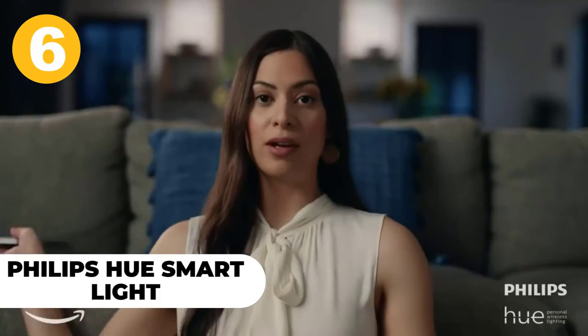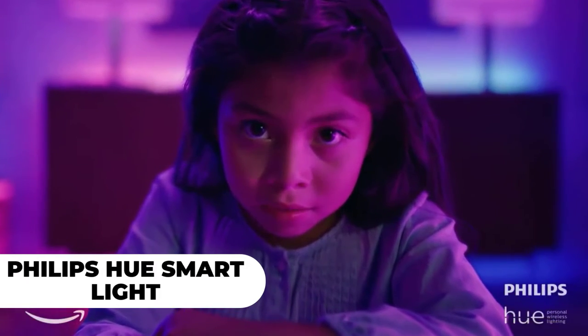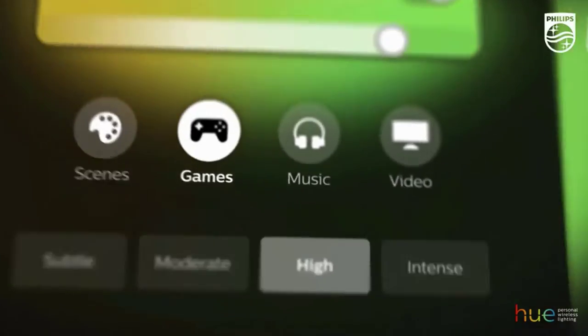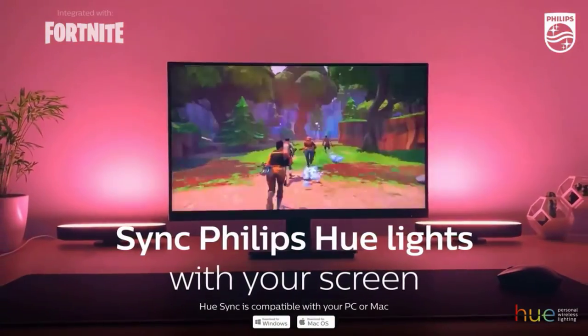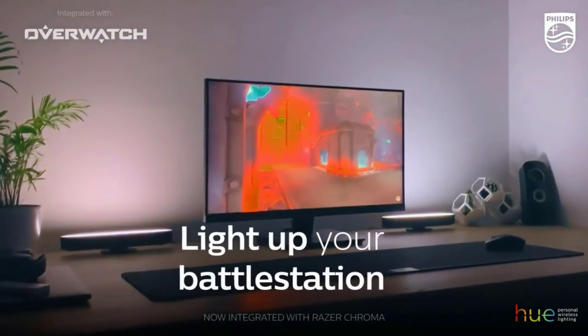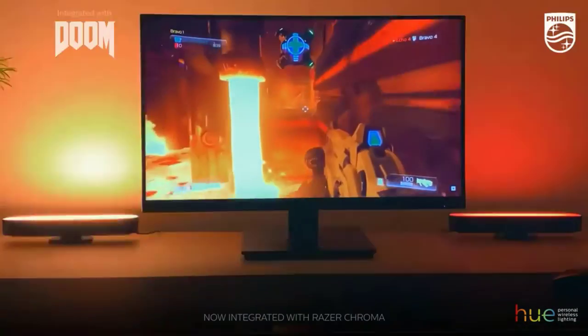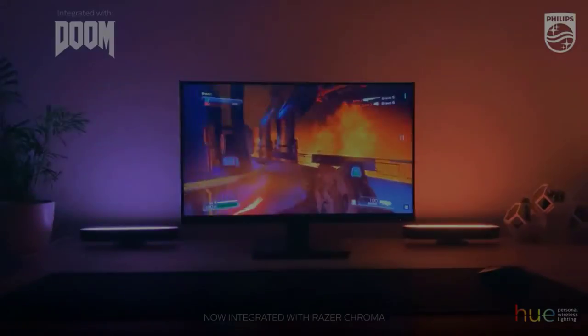Number 6: Philips Hue Smart Light. Philips Hue is a Wi-Fi-enabled, dimmable light bulb that allows you to customize your lighting preferences. You can choose different shades of white light and tune into millions of colors, as well as create customized scenes such as relaxed or chill. The Philips Hue app is compatible with iOS and Android devices, and the lights are easily set up by screwing them into any standard lamp holder.